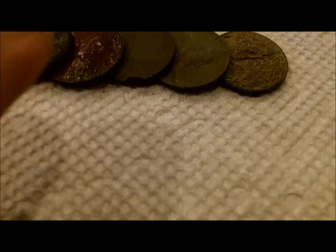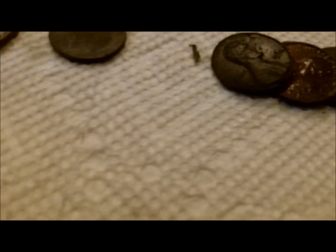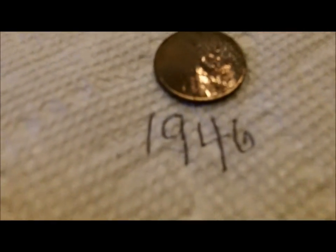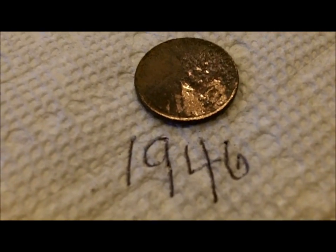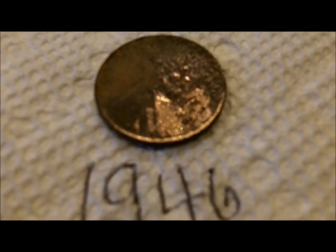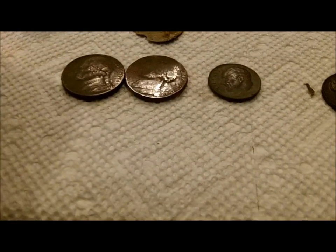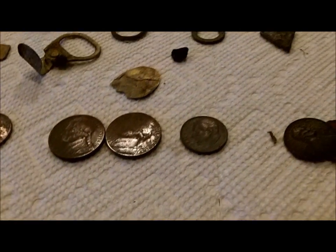Some memorials. These are just regular nickels, 80-something. This is a 46 wheatie. I doubt you'll be able to see it. That's about it. Denny will get his stuff over here in a minute.